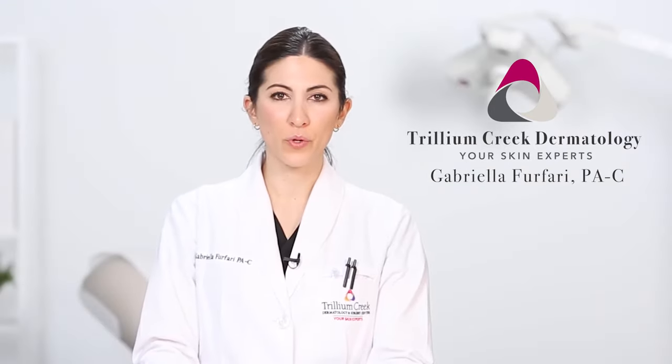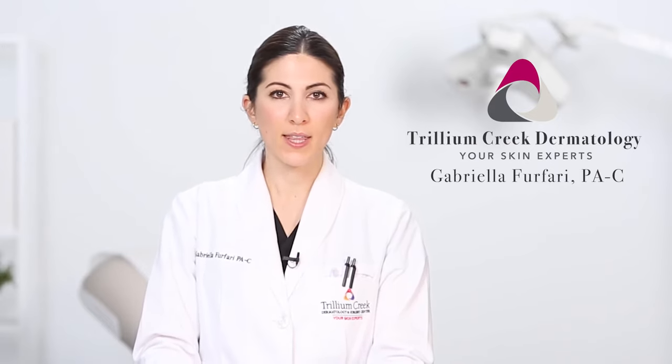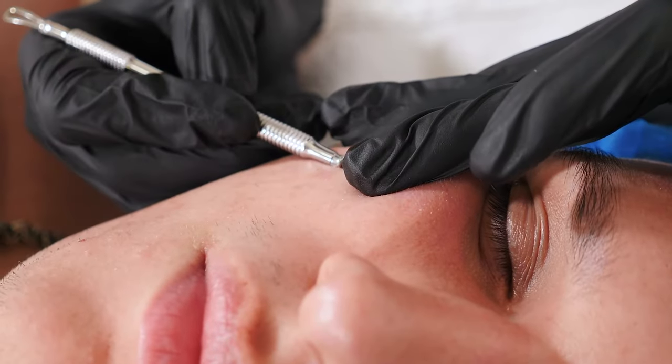One of the most common ways we can remove seborrheic keratoses is by using a tool called a curette. This is where we scrape away the lesion so that it will be fully removed.